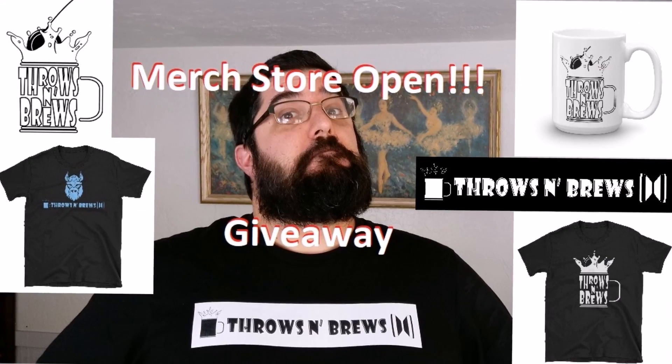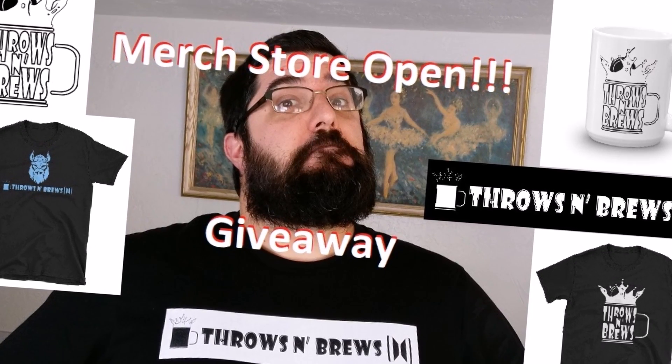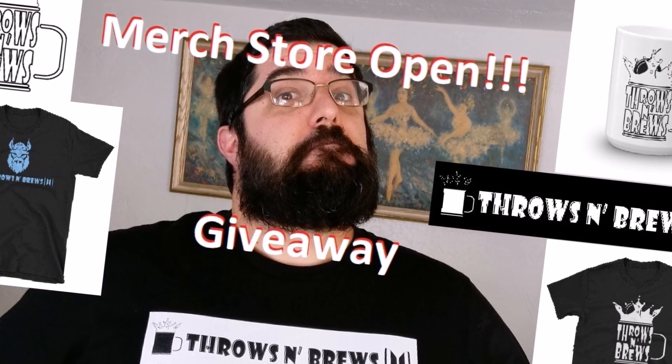What's up YouTube? It's Merch Store Launch Day! It's so exciting! The merch store has just launched as this video has dropped.